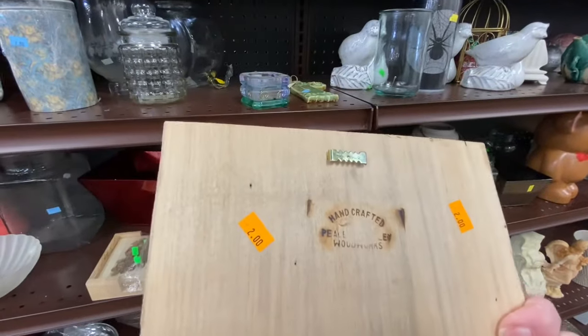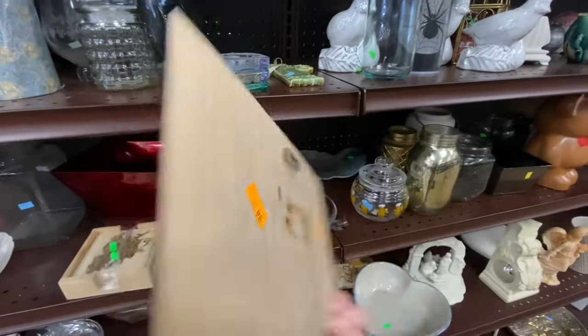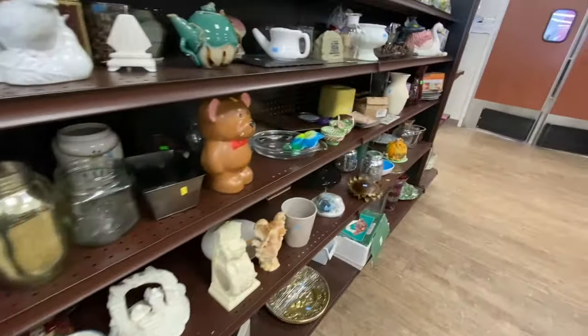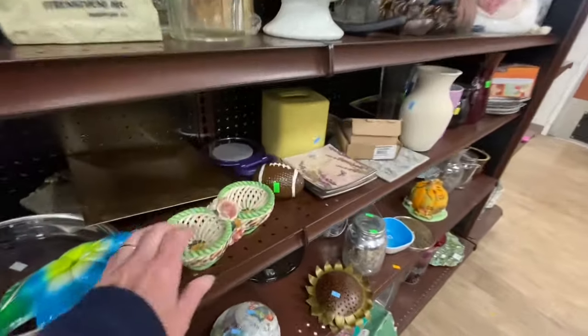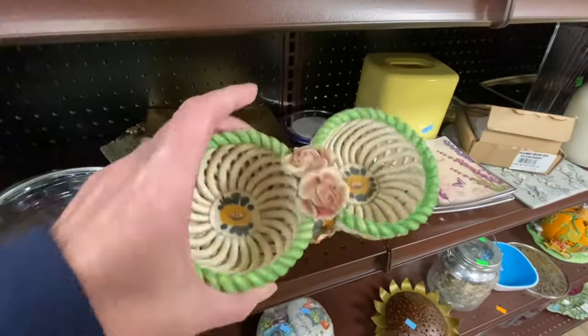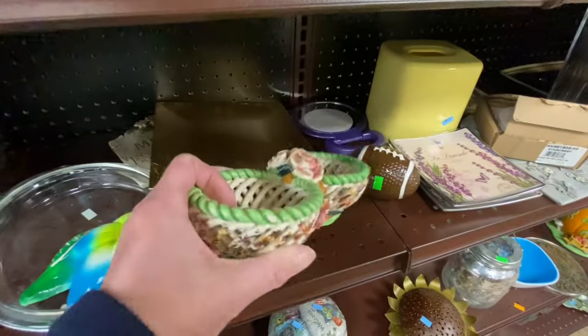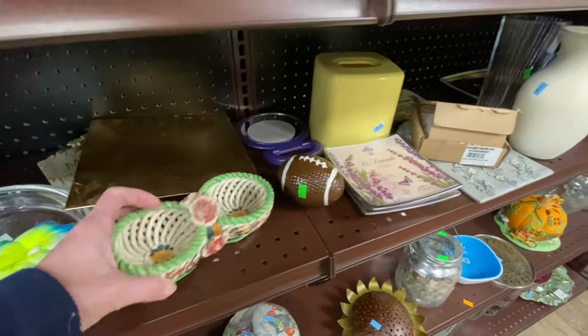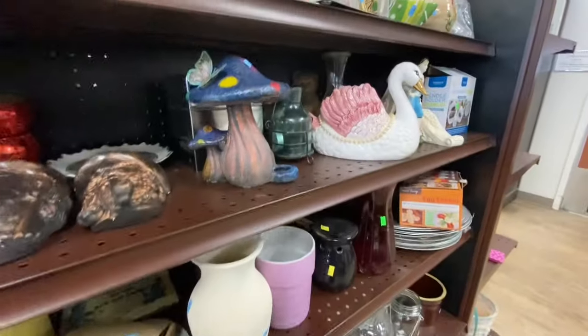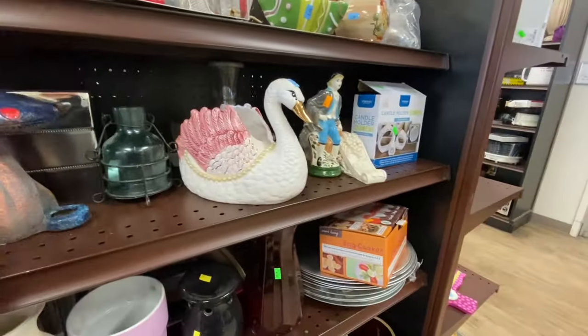This is cute — it reminds me of an old green vintage Ford truck that my grandfather used to drive. This one I guess is just considered a trinket bowl. Here's a butterfly, and here's a mushroom with a butterfly.